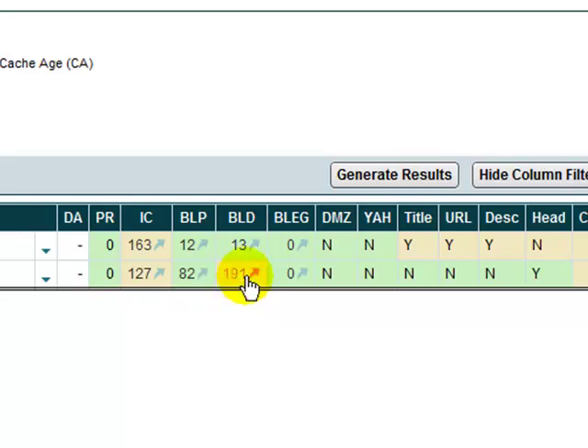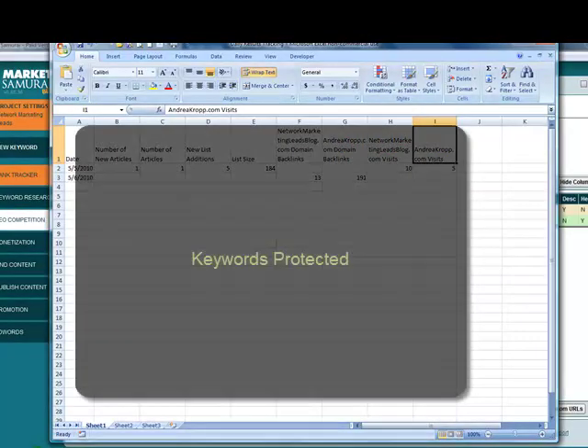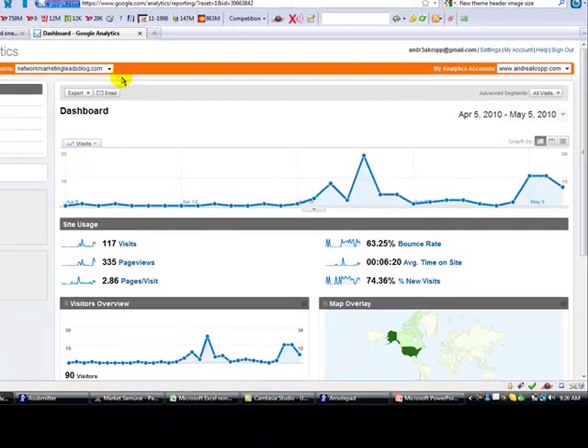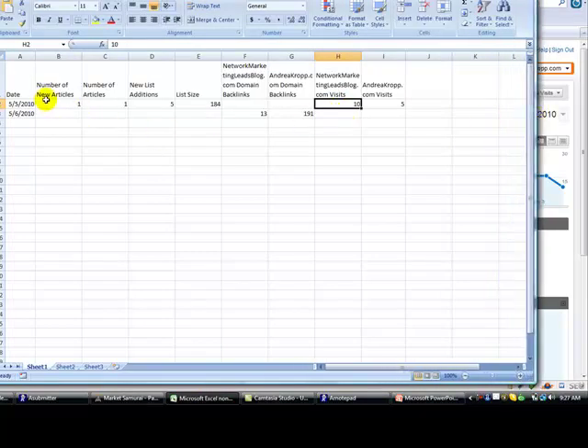Andreacropp.com has 191, and that's one I've been working on for a bit longer. I took that information and threw it into a spreadsheet tracking the number of backlinks from the networkmarketingleadsblog domain and the andreacropp.com domain. I'm also going to keep track of the number of visits to each domain. Here's the Network Marketing Leads blog in Google Analytics - yesterday it got 10 visits. I wrote one new article yesterday for a total of one article. Five people joined my AWeber list across all my sites, and my current mailing list size is 184 people. Starting small and recording the progress.